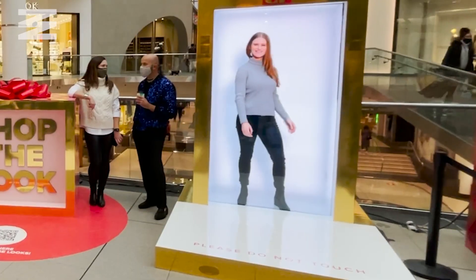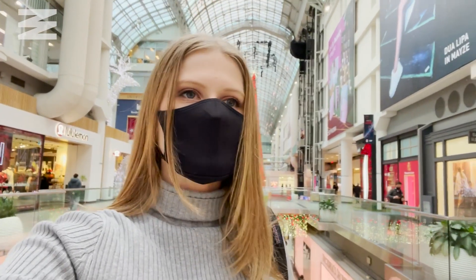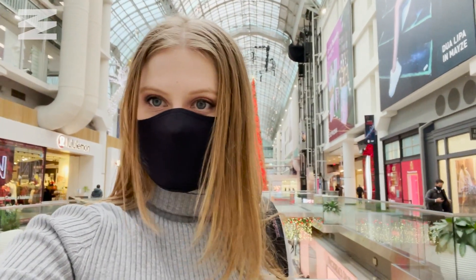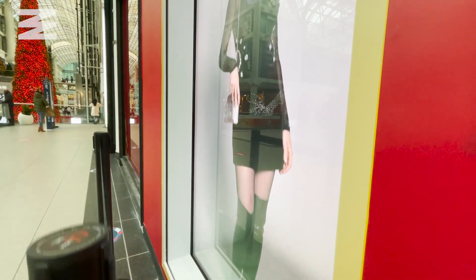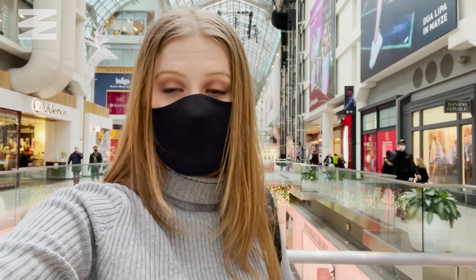It was a bit of a surreal experience to see myself on screen because it didn't feel like I was looking at a television screen — it felt like I was there in that box posing. I really love what the Eaton Centre is doing with the technology. They're putting it throughout the mall to help shoppers find outfits for this holiday season.